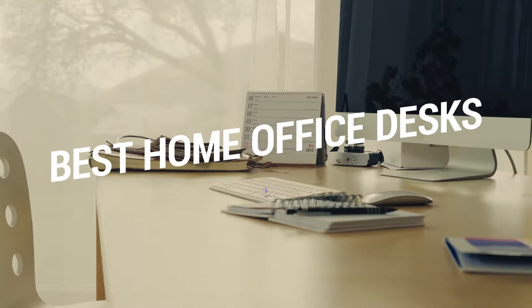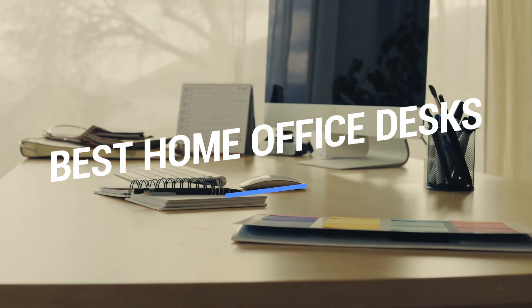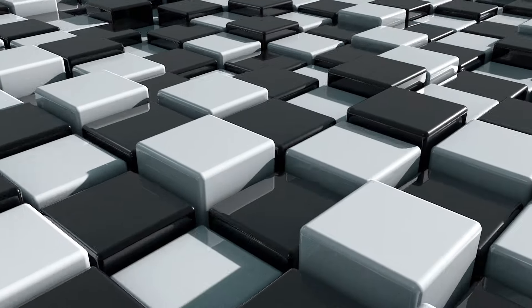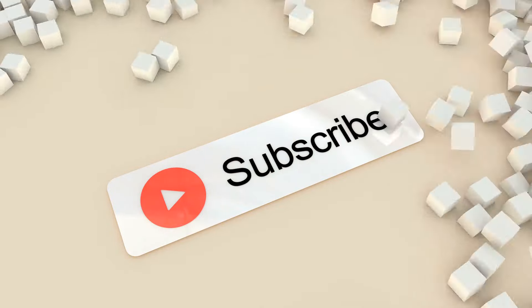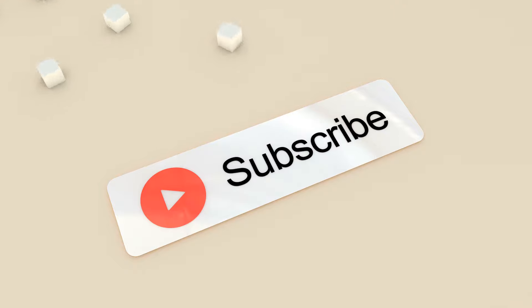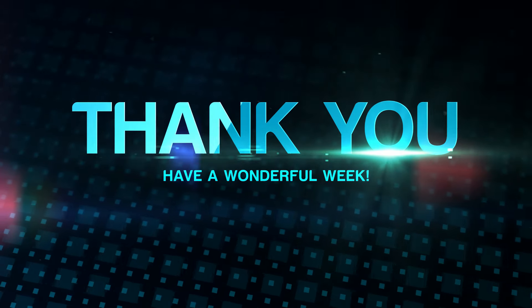That brings us to the end of our review and buyer's guide for the best home office desks. Hope to see you in the next video — let us know in the comments what your favorite one is! If you like this content, don't forget to subscribe and get notified when we launch new videos. Thanks for watching! Peace!